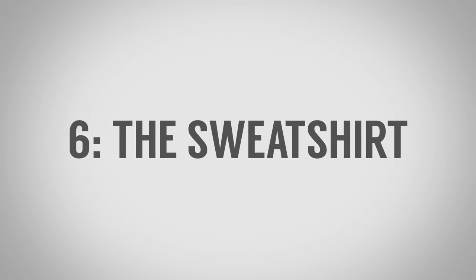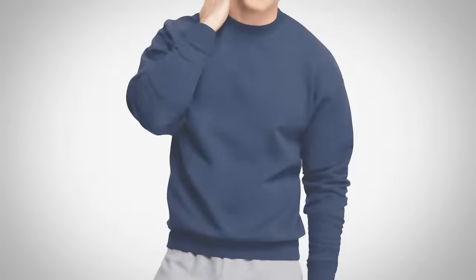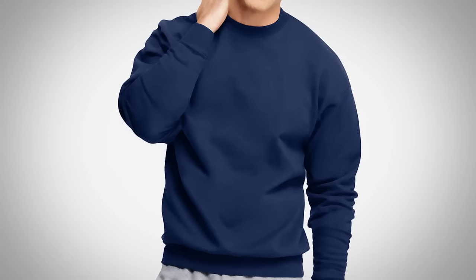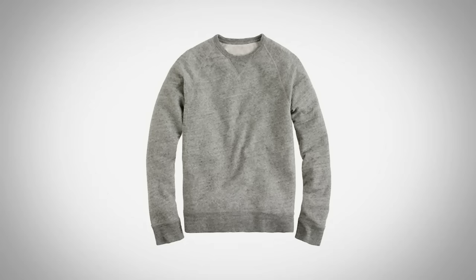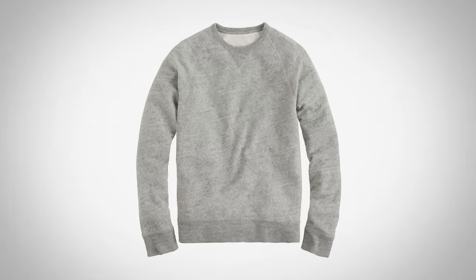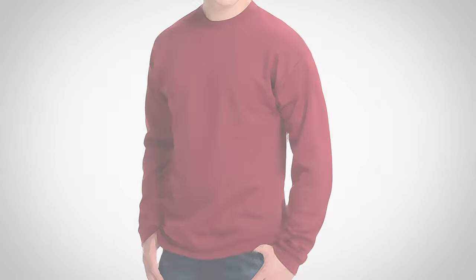Essential shirt number six: the sweatshirt. A lot of people think the sweatshirt falls under sweaters and therefore isn't in the shirt family — not true. Sweaters are in the shirt family, and therefore so are sweatshirts. The word sweatshirt is associated with athletic activity. I've got about two sweatshirts I wear almost all the time when I'm outdoors working in Wisconsin during cooler weather. It's an essential shirt, but one that's definitely in the casual sphere.